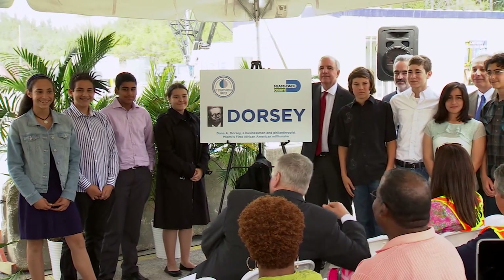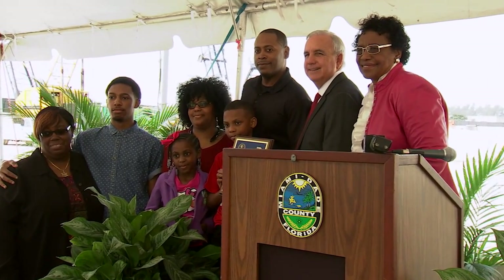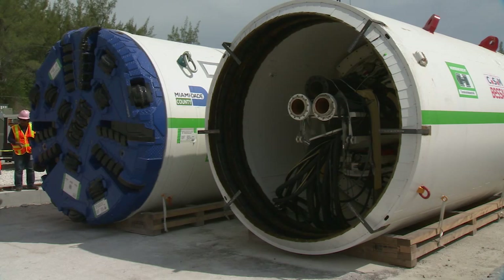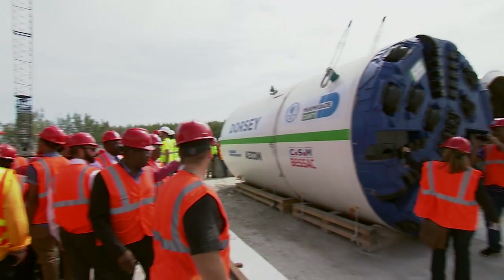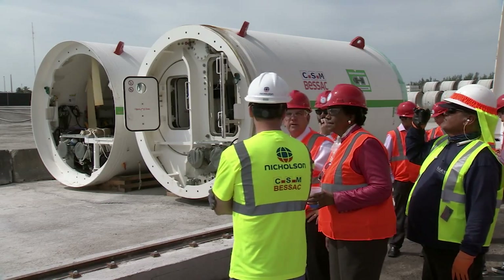Students from Mast Academy submitted the businessman and philanthropist's name based on his historical ties to the community. The machine will be used to dig 75 feet underground and install a 60-inch sewer main from Fisher Island to the Central District Wastewater Treatment Plant on Virginia Key.